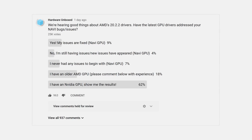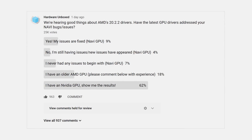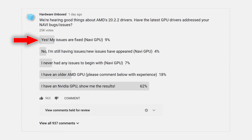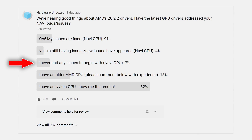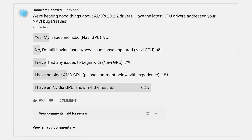The next step was to ask you guys via a poll. We asked Navi owners in particular whether the latest 20.2.2 drivers have resolved their issues, and these were the results. Lots of Nvidia GPU owners and older AMD GPU owners we can ignore for now, but we did get a lot of Navi owners responding — they made up about 20% of the 24,000 votes we received as of making this video. The very promising sign for AMD is that 45% of Navi owners said their issues have been fixed as of this latest driver, with a further 35% saying they had no issues to begin with.